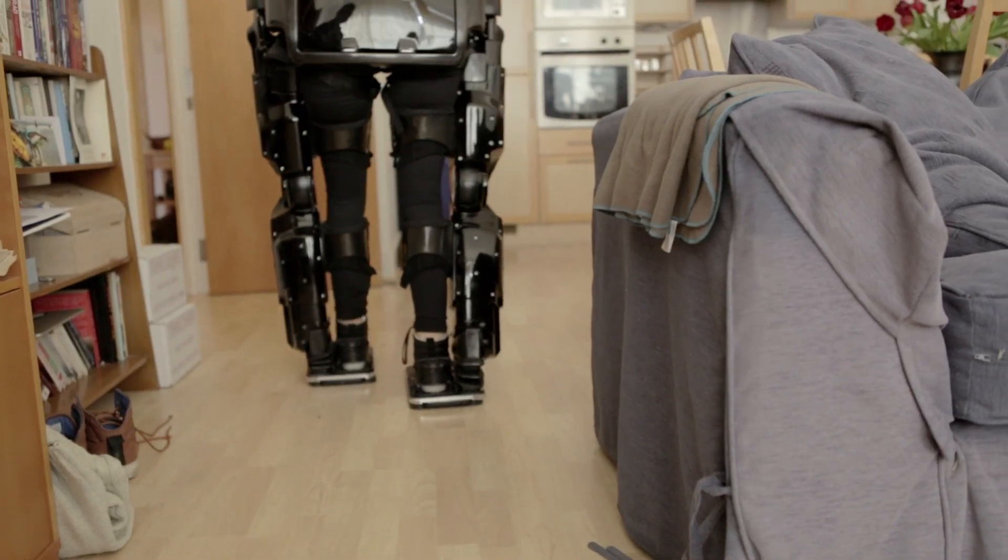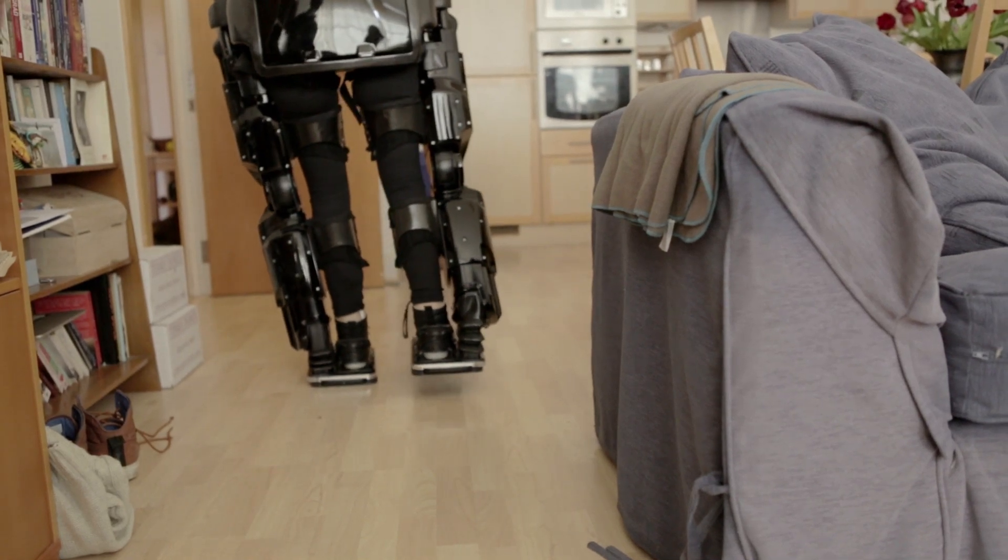For me it was an absolute no-brainer that once I stand up I want to be able to do things — I want to enjoy the benefit of actually being standing. The other devices I've seen you have to use with crutches, and for me that just made me not want to do it. So when I saw Rex for the first time I was just like, that's the one for me, that's how I want to do it.